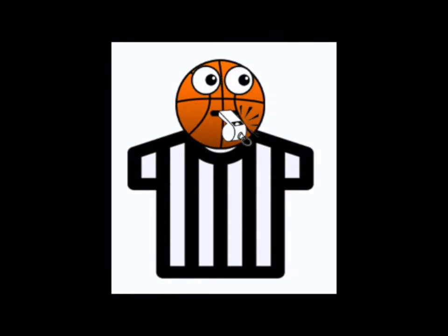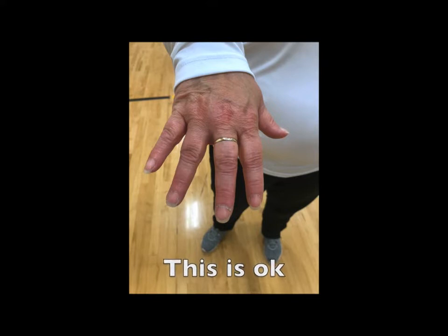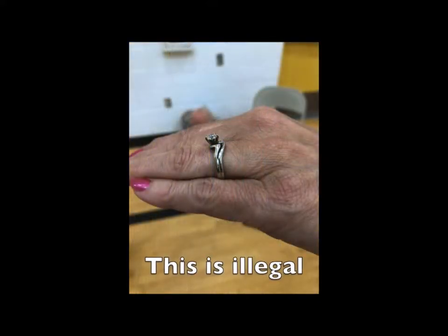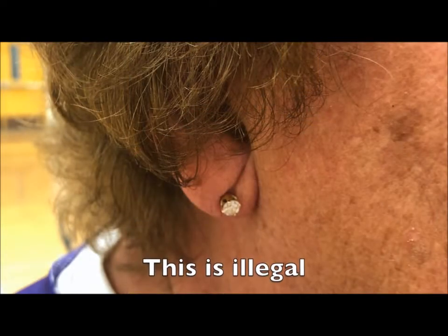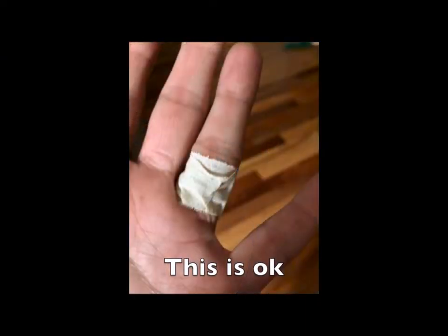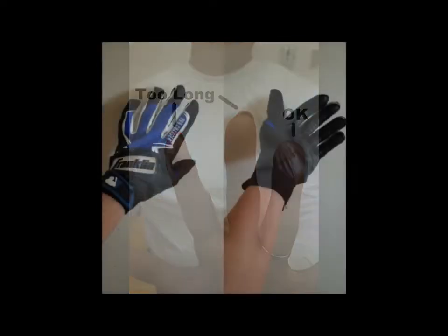Officials should check for jewelry prior to the coin flip. No jewelry except for unadorned wedding bands may be worn. Other jewelry should be removed or taped. Players must comply with jewelry rules in order to enter or re-enter the game. Officials should also check fingernails prior to the game — any that extend past the pads of the fingers must be trimmed or taped before the player can play. Wearing gloves is okay too.